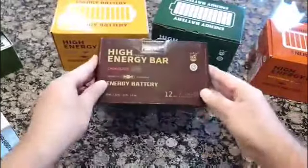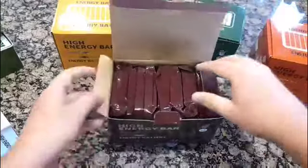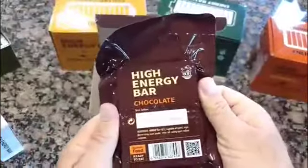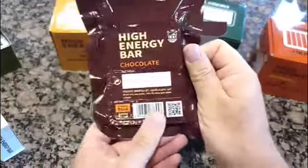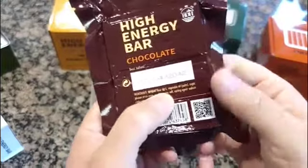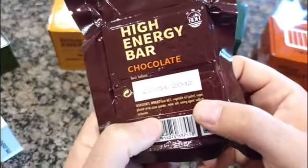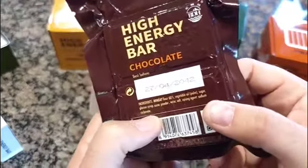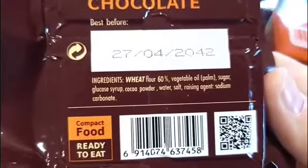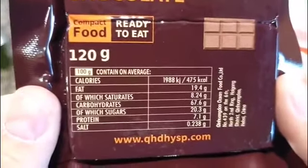It has 12 bars — each bar should be good for one person for a whole day. It comes like this, packed inside. This one is chocolate — I hope it's yummy. It's made with 60% wheat flour, vegetable oil, palm sugar, glucose syrup, cocoa powder, water, salt, and raising agent sodium carbonate. It's made in China.